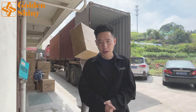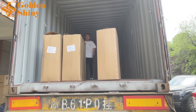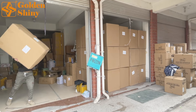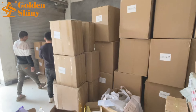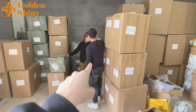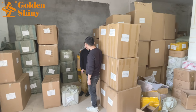We've already started loading. This is a 20-foot container and we'll finish in around one hour. All carton boxes are in the warehouse after collection, inspection, and quality control. Our warehouse manager is confirming and inspecting everything to make sure we do not load other customers' products into this container.